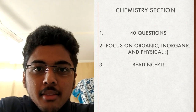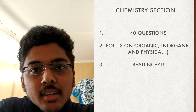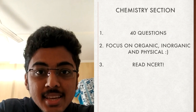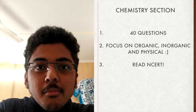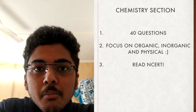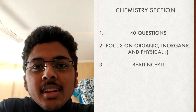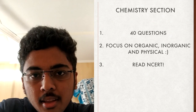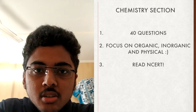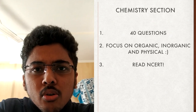The chemistry section of BITSAT will have 40 questions, reasonably well balanced between organic, inorganic, and physical chemistry. For organic and inorganic, please read the NCERT word by word, as many theoretical questions are directly asked from it. However, the syllabus is not restricted to NCERT — many reactions from JEE Advanced are also included, but these constitute a minority, so don't bother too much about them.